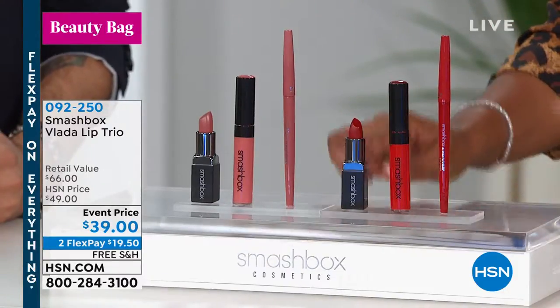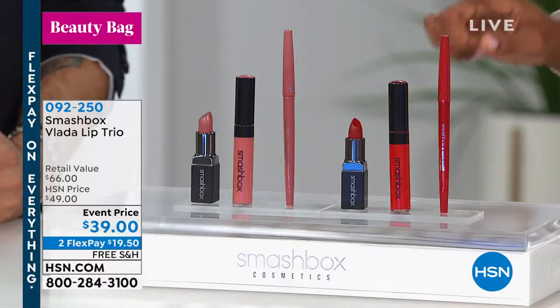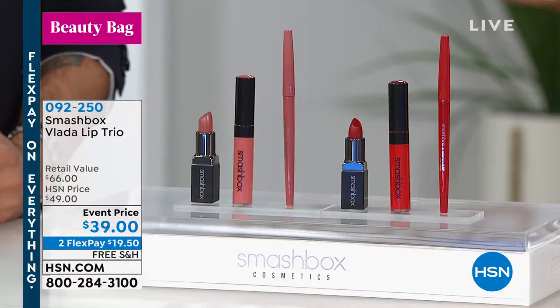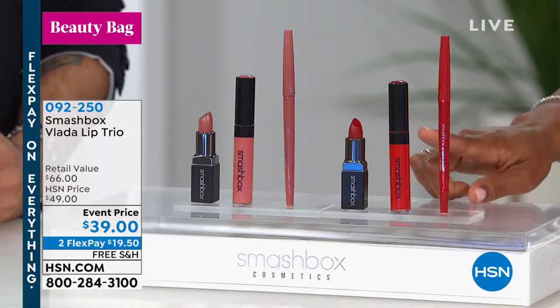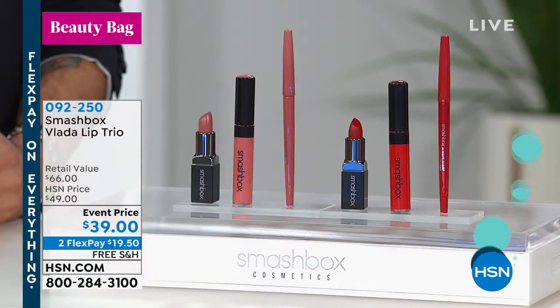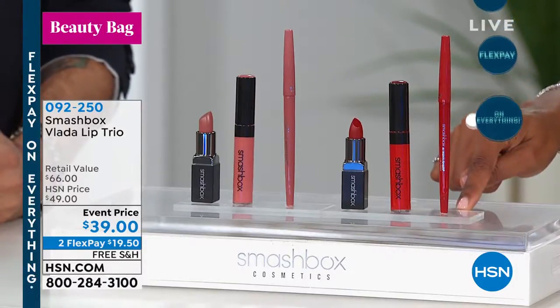What you're gonna get in the set is you'll get the Be Legendary matte lipstick, which would be $21 on its own. You're gonna get the liquid pigment, which would be $24 on its own. And you get that Always Sharp lip liner, which would be another $21 on its own.